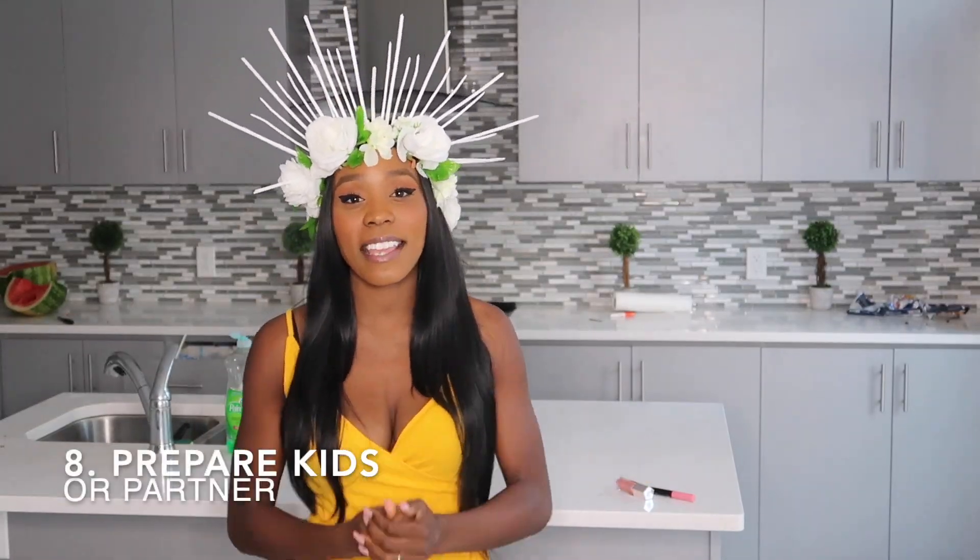Number eight: I talk to my kids and let them know what to expect for the next few hours. I tell them, 'Mommy's going to have a baby today — you're about to see your baby sibling.' And they all get excited, like, 'We're having a baby today!'